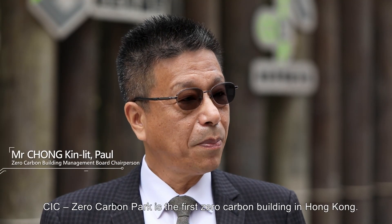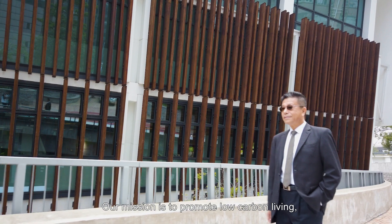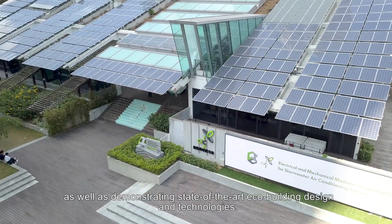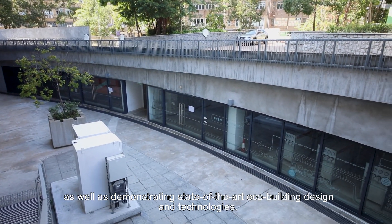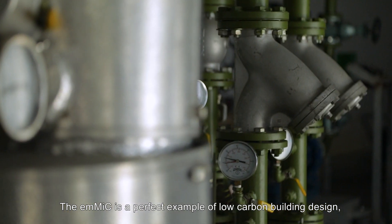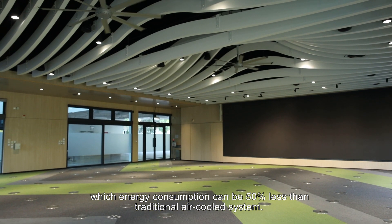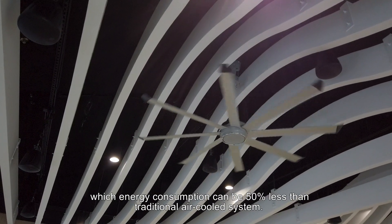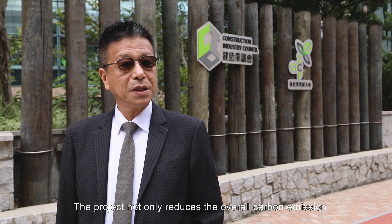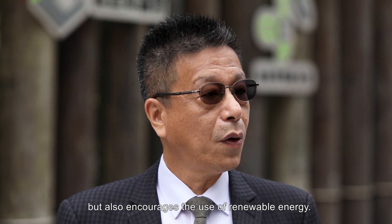CIC Zero Carbon Park is the first zero-carbon building in Hong Kong. Our mission is to promote low-carbon living as well as demonstrating state-of-the-art eco-building design and technologies. The EMMIC is a perfect example of low-carbon building design, with energy consumption 50% less than traditional air-cooled systems. The project not only reduces the overall carbon emission, but also encourages the use of renewable energy.